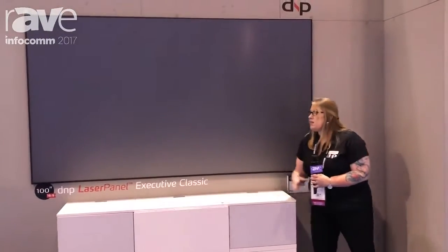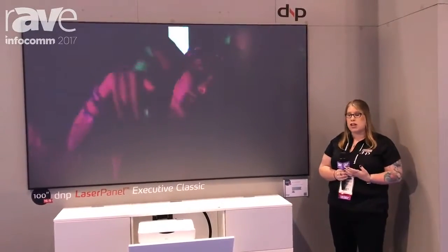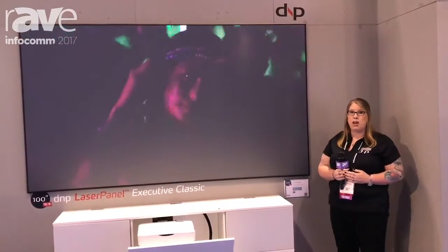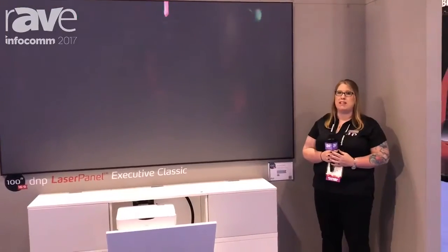The whole bundled solution is a single SKU, so you don't have to worry about pairing the right projector with the right screen. The benefit is you get the contrast of flat panel-like quality within a single box solution. Thanks for stopping by — visit us at DNP-Screens.com.